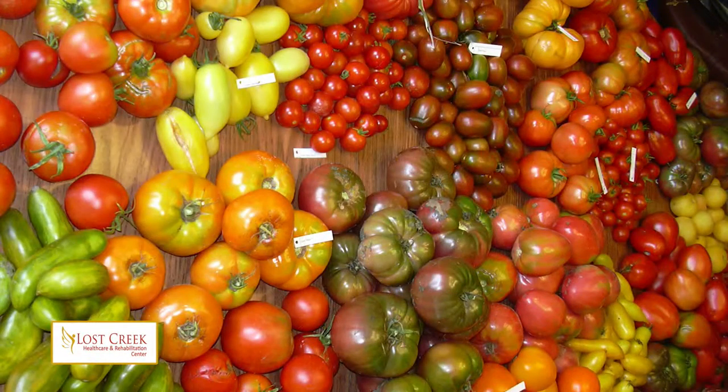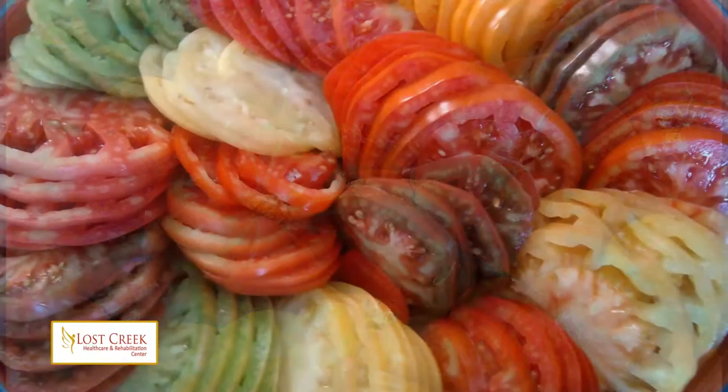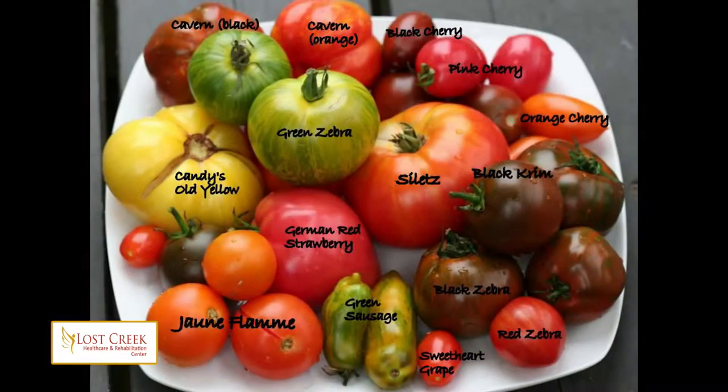Well, thank you Mark. In today's Lost Creek Care Center food segment, we are exploring heirloom tomatoes. Now, what is an heirloom tomato? It's generally considered to be a variety that has been passed down through several generations of a family because of its valued characteristics. But some experts say to be an heirloom tomato, the seeds must be at least 50 years old, and others say 100 years old. Regardless, there are actually hundreds of types of heirloom tomatoes in existence today, and we're going to spend the next few minutes looking at just six of them.